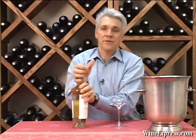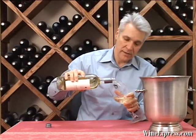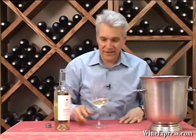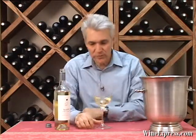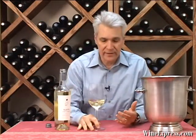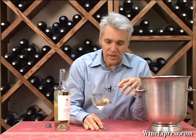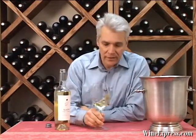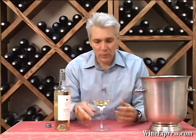Here's Napa Cellars Sauvignon Blanc 2009 Napa Valley. Sauvignon Blanc is one of these grapes that does well in a lot of different climates. In the Napa Valley, you're really looking at a warm climate Sauvignon — a little richer, a little fatter, a little more of those tropical fruit flavors come out.